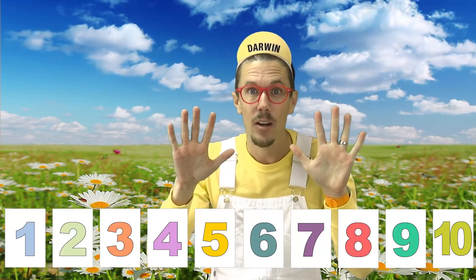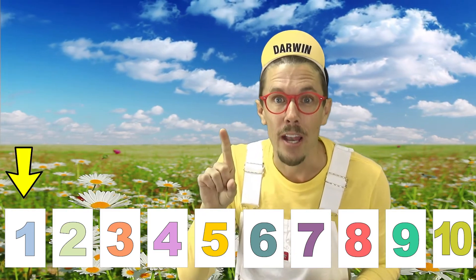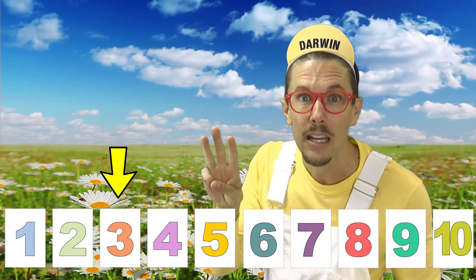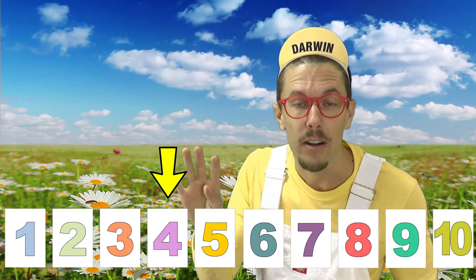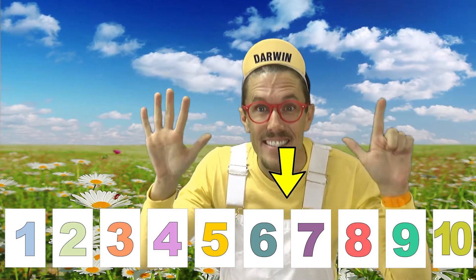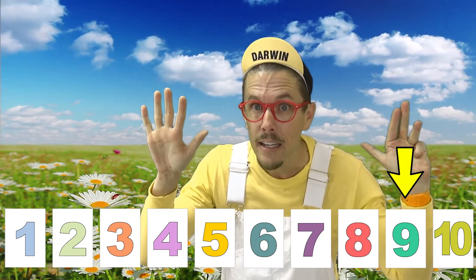Let's count from one to ten one more time: one, two, three, four, five, six, seven, eight, nine, ten.